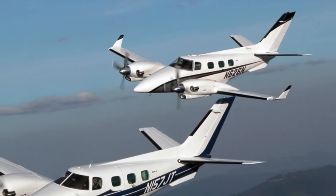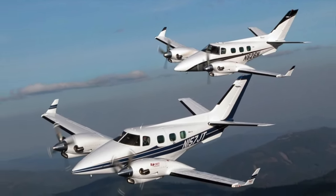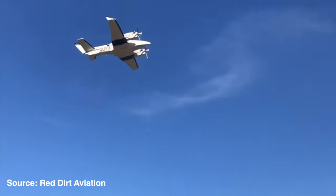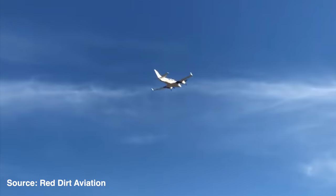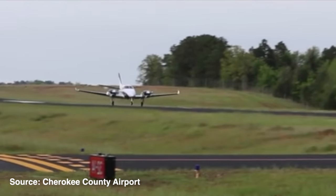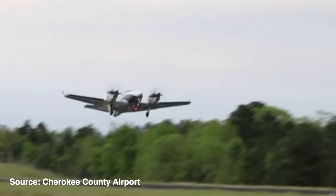The takeoff distance goes from 1,500 feet down to only 1,000 feet, and its landing distance decreases from 2,000 feet down to only 900 feet. The Duke makes a perfect candidate for turboprop engines as it has a pressurized cabin and is built with the strength and quality of Beechcraft.